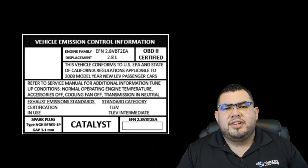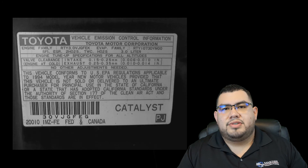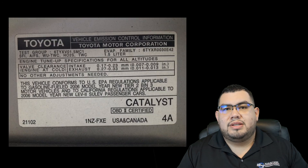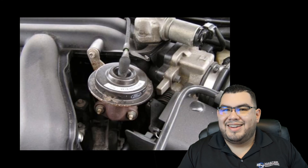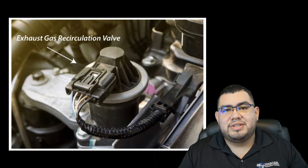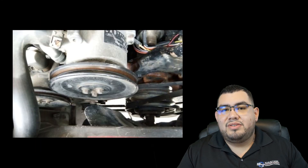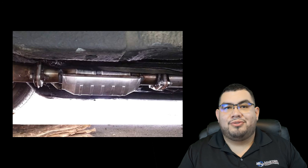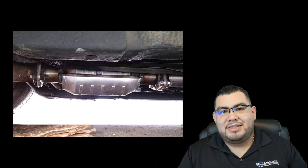I always get asked: on the under the hood label, is everything on the label supposed to be on the car, or vice versa? Well, the answer is not all the time. Sometimes vehicles are going to have certain emission components that not all manufacturers use. For example, an EGR — not everybody uses an EGR, so it's going to be listed. Not everybody uses air injection, so it's going to be listed. Not everybody uses a three-way cat — before it was a two-way cat and a three-way cat — so it's going to be listed.